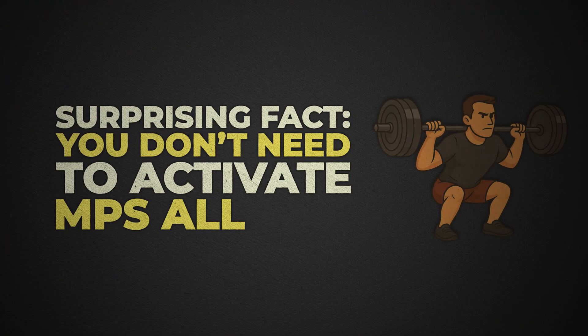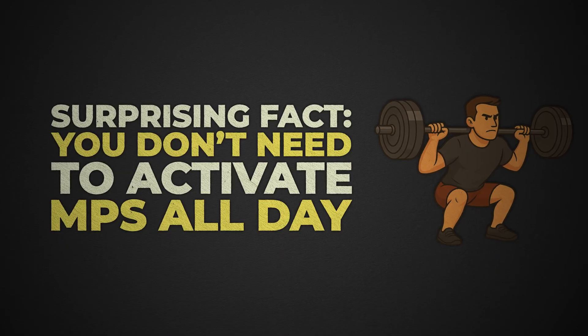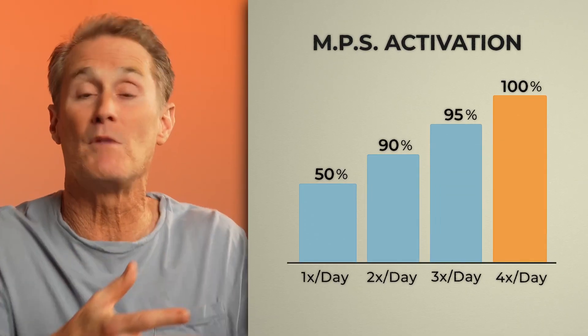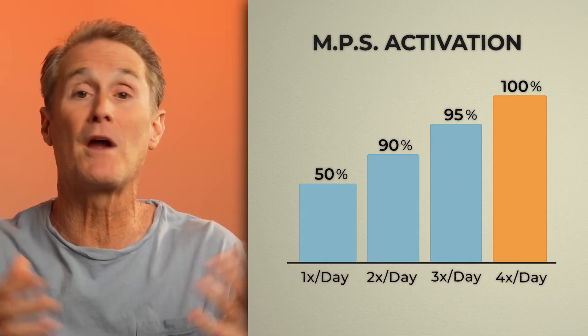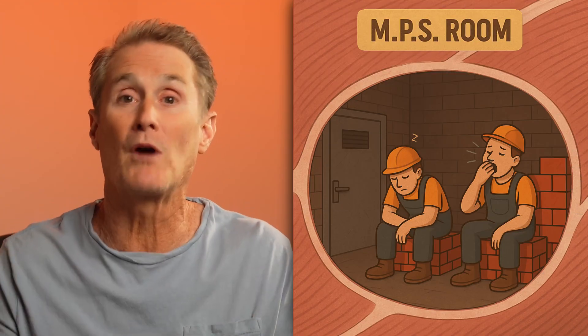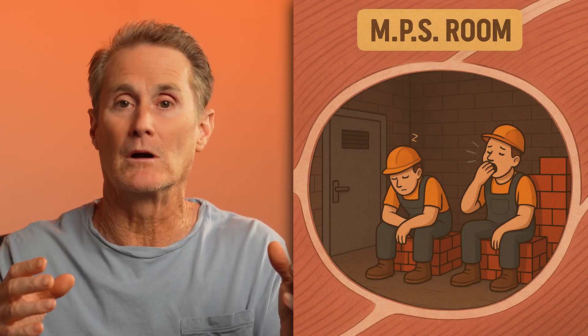Here's the surprising truth: you don't need to activate MPS all day long. Research tells us that turning MPS on just twice a day gives you 90% of the muscle-building benefits, especially when paired with strength training. After each meal with enough leucine, MPS turns on for about one and a half to three hours. The workers then need to take a break and recharge. Trying to spike MPS every hour is futile.